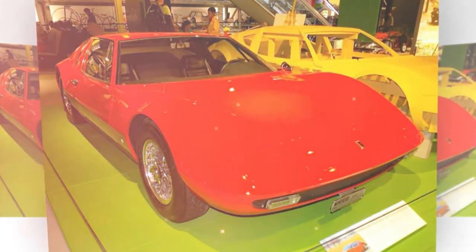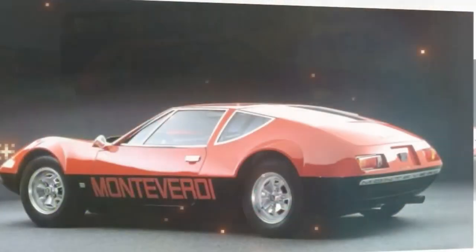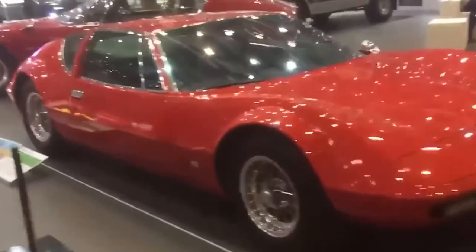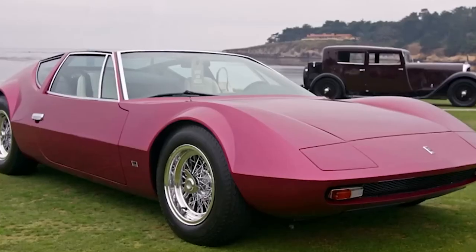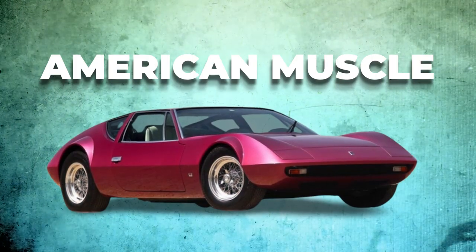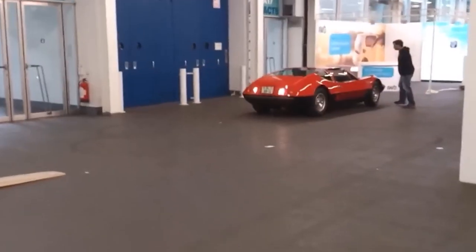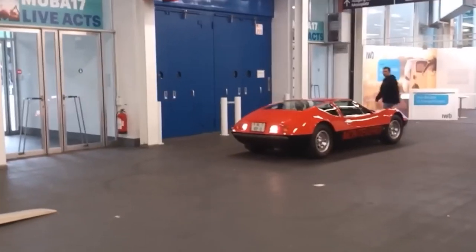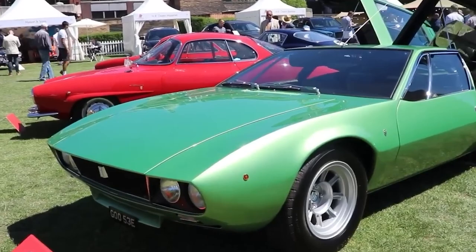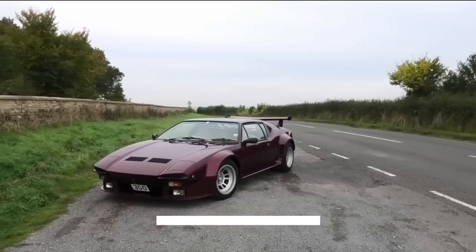The Monteverdi High 450 SS is more than just a car — it's a legend. It represents a time when car manufacturers weren't afraid to push the boundaries of performance and design. With its Hemi heart and shark-like agility, the High 450 SS stands as a reminder of what can happen when you combine the best of American muscle, Italian flair, and German precision into one unforgettable package. So, what do you think? Could these muscle cars give today's supercars a run for their money? If you enjoyed it, don't forget to hit that like button and subscribe for more. See you in the next video!